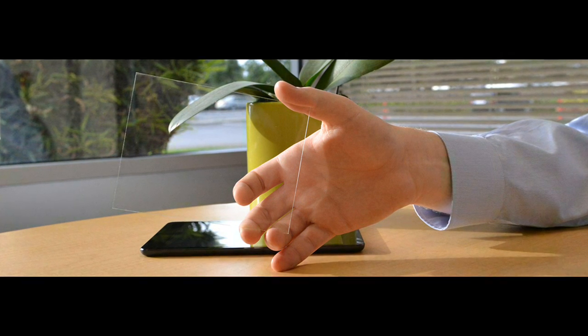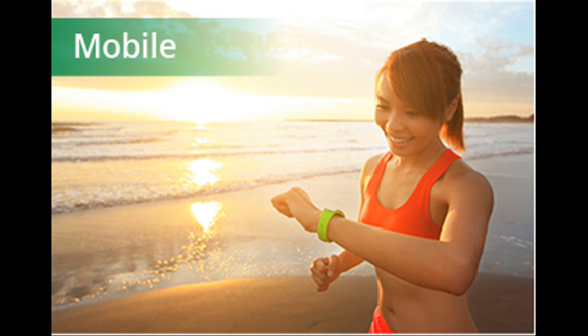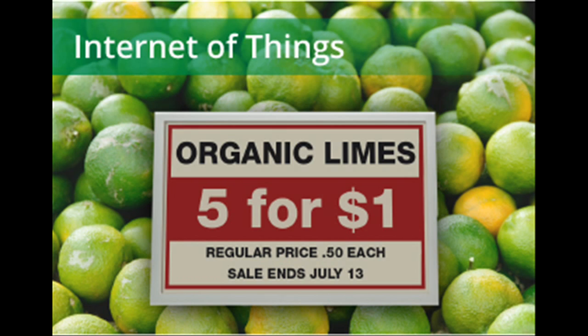Clearview Power Technology by Ubiquitous Energy is a transparent solar cell that can coat any surface, including displays and windows, to harvest ambient light and generate electricity.